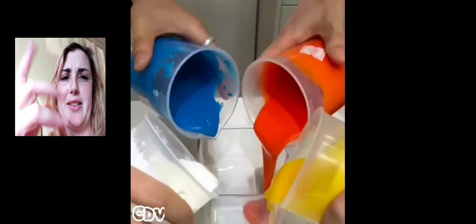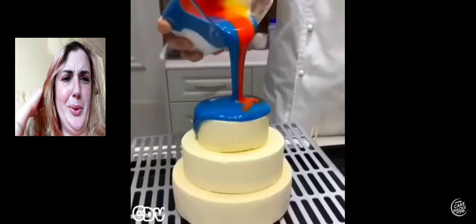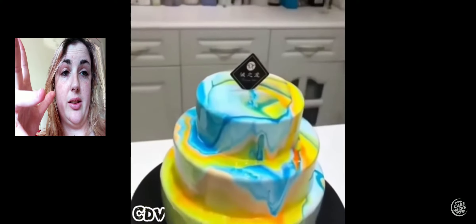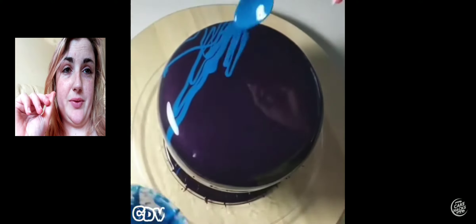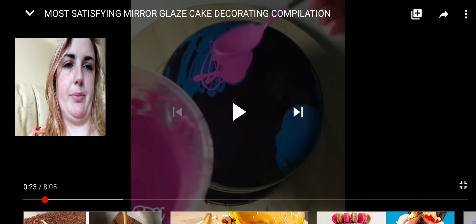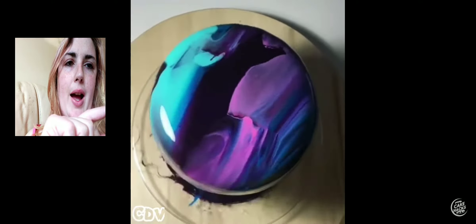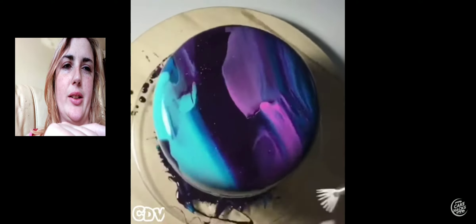I found this one — 'Most Satisfying Mirror Glaze Cake Decorating Compilation' by Cake Hacks. I love tier cakes, I don't know what it is but they're just so cool. Oh, it's like it's like fluid art on a cake — oh that's cool, oh my god it IS fluid art on a cake! We need to do this, that's amazing! I rate that last one an 8 out of ten. Oh that is pretty — oh they smeared it, oh wow.